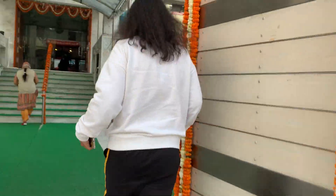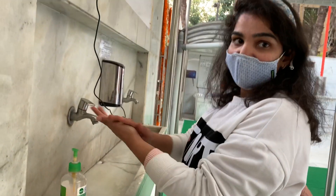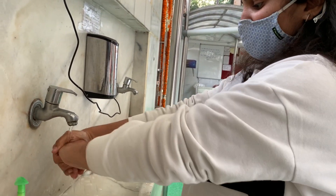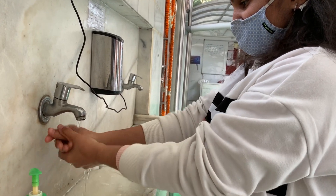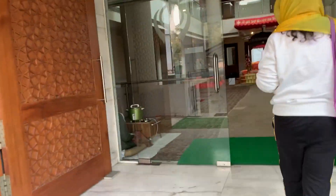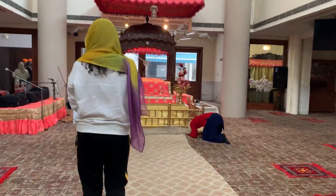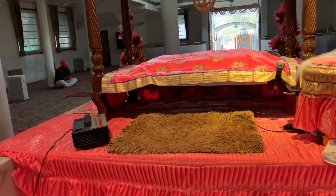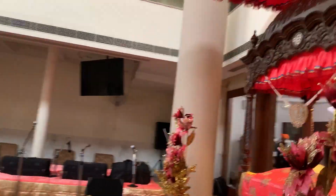This is the last destination for us for the day and we are at the Gurudwara for the blessings of Guruji. Don't forget to wear your mask due to COVID and also sanitize your hands, which is very important during COVID time. We did the darshan of Guruji and had the blessings of Guruji.